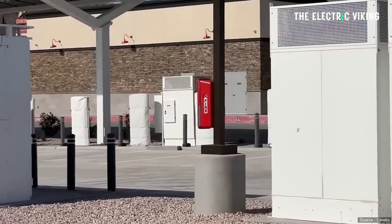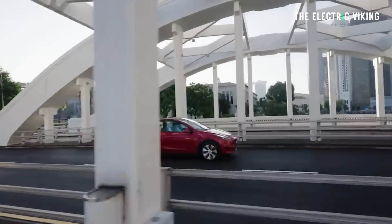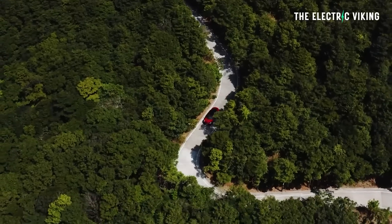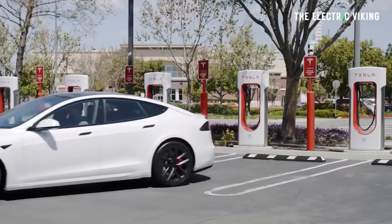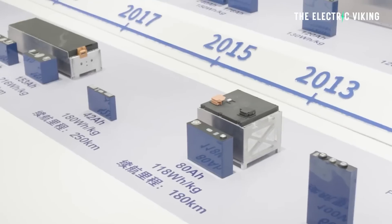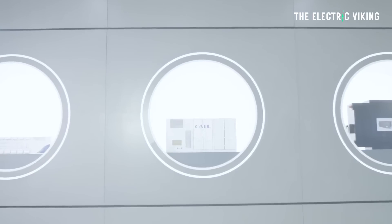This is a huge profit opportunity for Tesla that not many people are paying attention to — everyone focuses on monthly car sales. The Megapack battery cells are CATL lithium iron phosphate cells, which last about twice as long as the previous Megapacks Tesla was using. Tesla could make millions of dollars from this one location alone over the next 10, 20, or even 30 years.